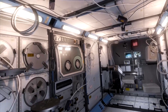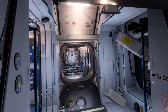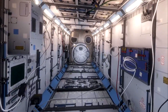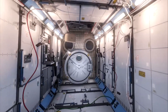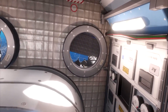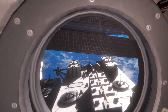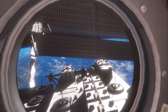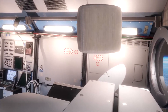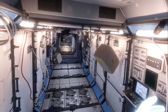Columbus is where a lot of medical experiments go on. Flipping around and going straight out of Columbus, you go straight across into the Japanese Experimental Module, or JEM. Right above our heads you go into the Japanese storage module. These port windows are quite nice — you can take a look outside. That rack right out there is a rack for experiments exposed to space.